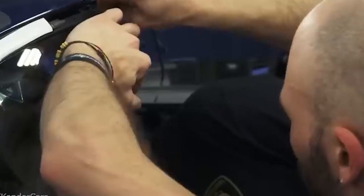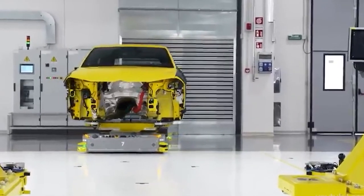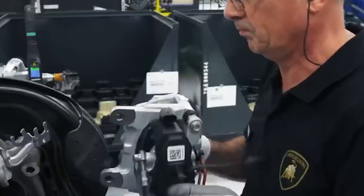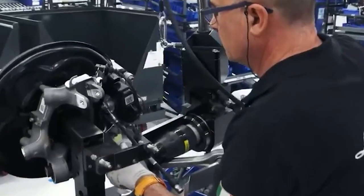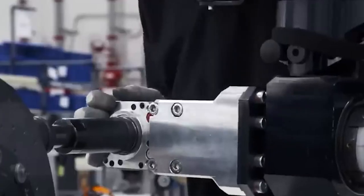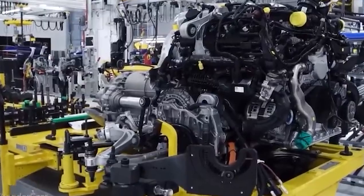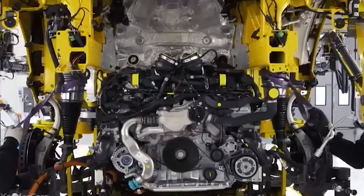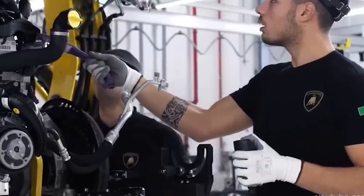After the paint has been applied and inspected, the Lamborghini Urus is ready to move on to the next step in the production process. As we walk through the production facility, you can see the attention to detail and precision that goes into every single Lamborghini engine. The engine block is cast using state-of-the-art technology to ensure the highest level of quality and durability. Next, the crankshaft and connecting rods are carefully installed and balanced for optimal performance. The cylinder head is then attached and the engine is fitted with a high-performance turbocharged system. Finally, the engine is tested and fine-tuned to meet Lamborghini's strict standards. This craftsmanship is what sets Lamborghini apart, delivering a powerful and reliable engine for an unparalleled driving experience.